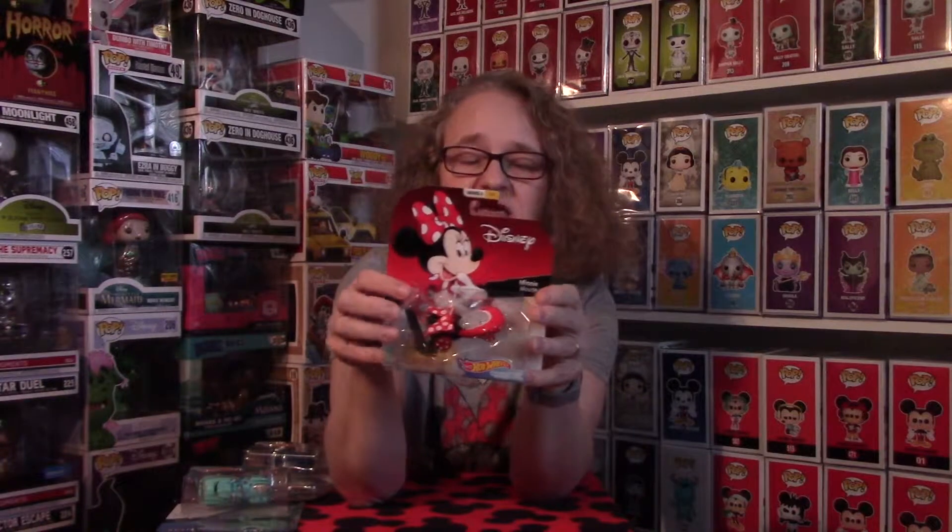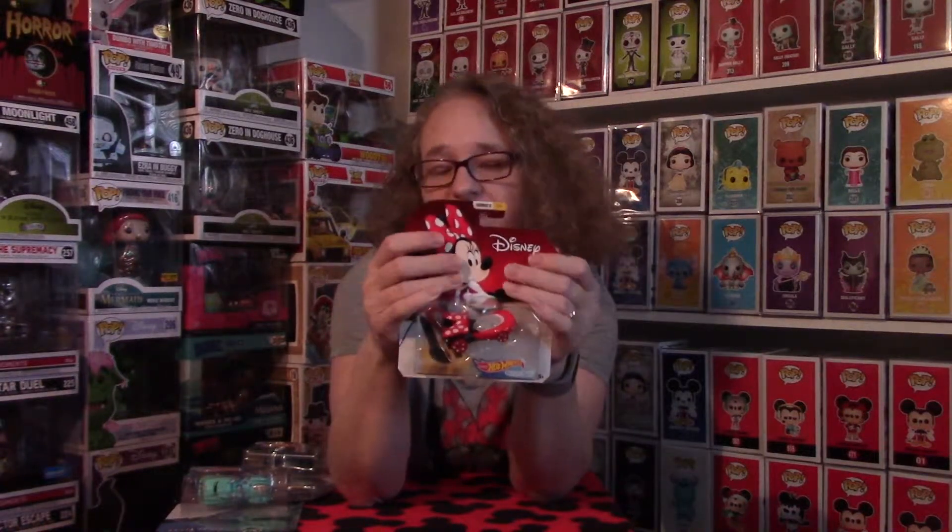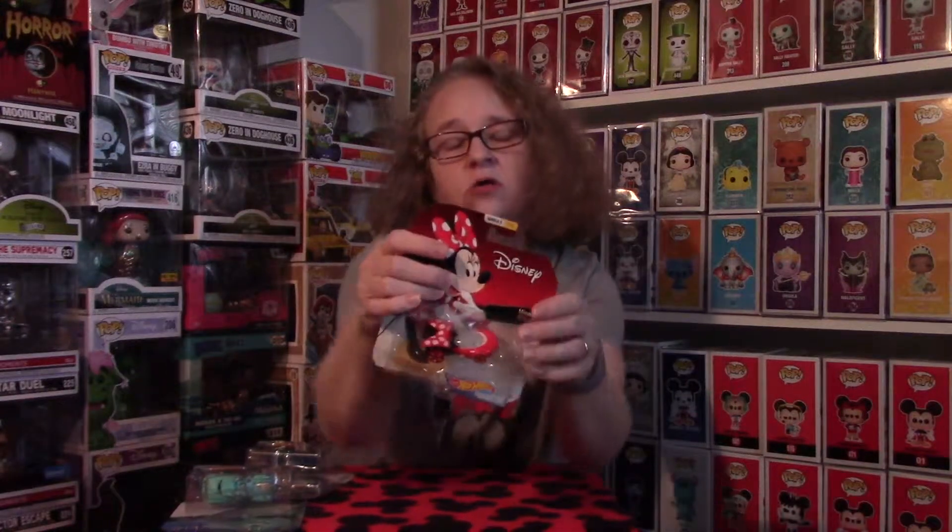Let me know if you guys have recently added any of these to your collection or if it's something you've been looking for. I've seen these at Target and at my local Meijer. Let me know if you guys have picked up anything recently or anything you think I might be interested in. I hope you like the video — subscribe and hit that bell notification so you get notified anytime something new comes out. Hope to see you guys real soon, and have a magical day!